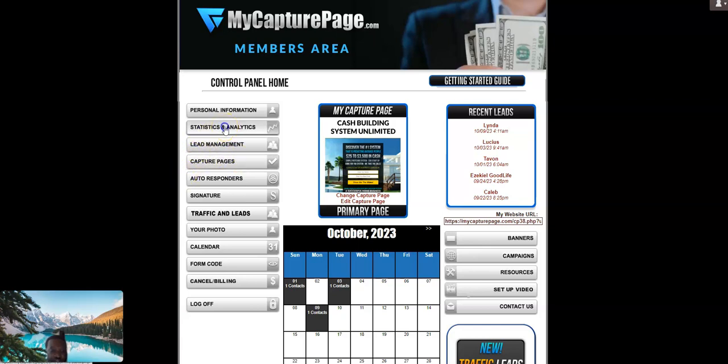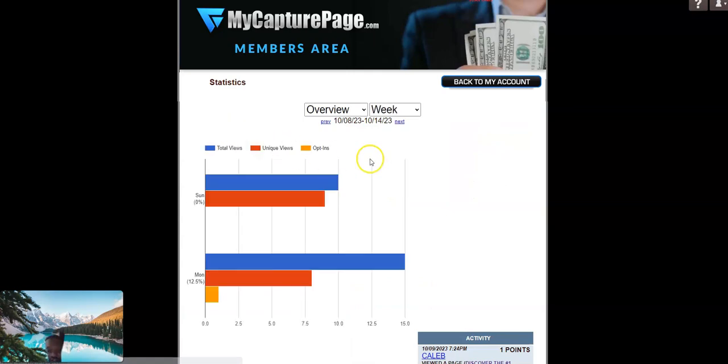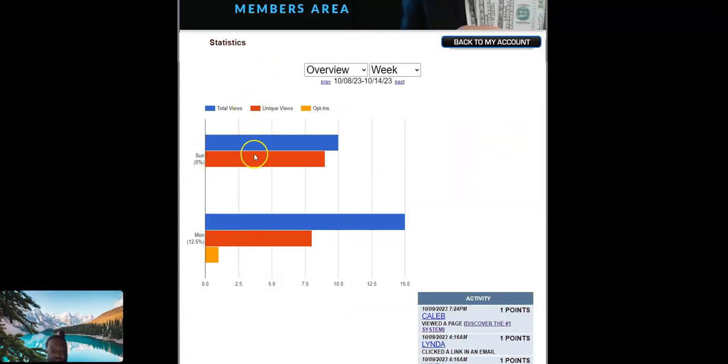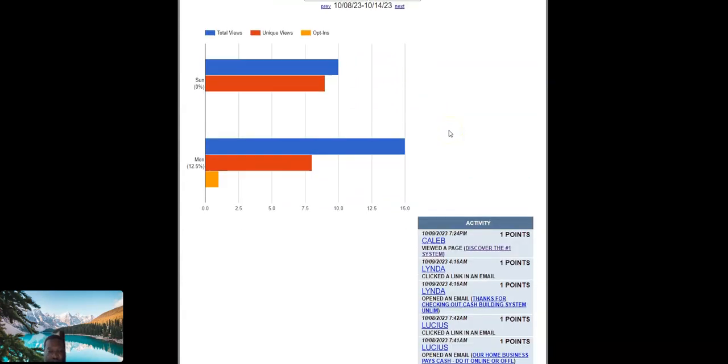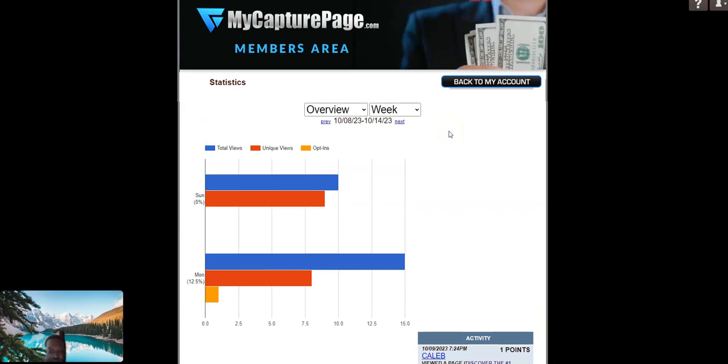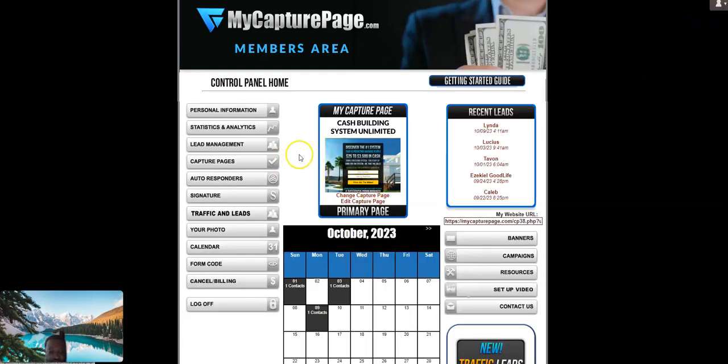Let me show you the analytics — it's really doing something, growing in the blue. You can see total views, unique viewers, and people opting in right now. You can see all the opt-in rates for this week alone.